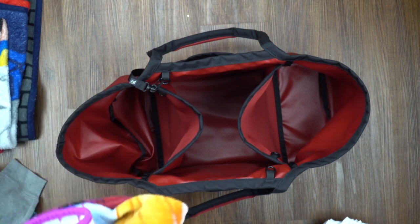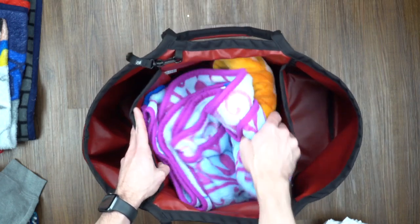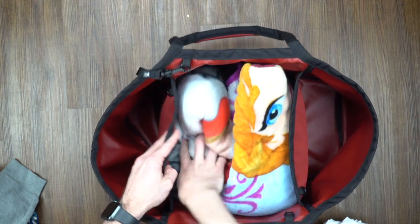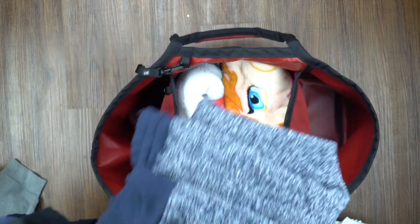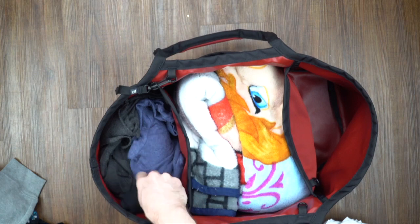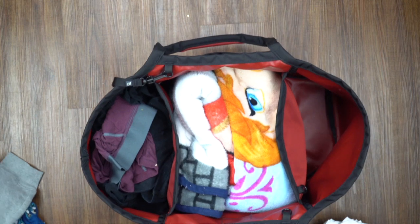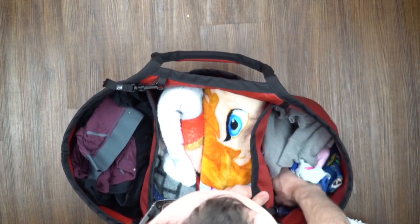I'm not much of an organization person to be honest - I like my organization pouches but for the most part I try to just stuff things in and see where it goes. First, for the kiddies, we've got some blankets - just stuff those right in. Then spare clothes and sleep clothes, nothing really special. The bag is very forgiving if you just stuff it full, especially with things like fabric. Then of course we have the kid clothes - lots of spare jammies for the kids.